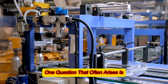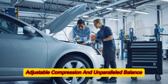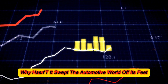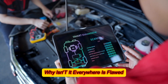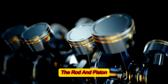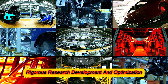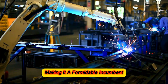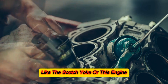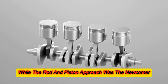One question that often arises is: if the engine offers groundbreaking features like problem-free direct injection, adjustable compression, and unparalleled balance, why hasn't it swept the automotive world? The notion of 'if it's so great, why isn't it everywhere' underestimates the inertia of established technologies. The rod-and-piston engine design has enjoyed over a century of rigorous research, development, and optimization, making it a formidable incumbent. If alternative designs like the Scotch yoke had received a century's worth of innovation instead, we'd likely be questioning why the rod-and-piston design wasn't more prevalent.